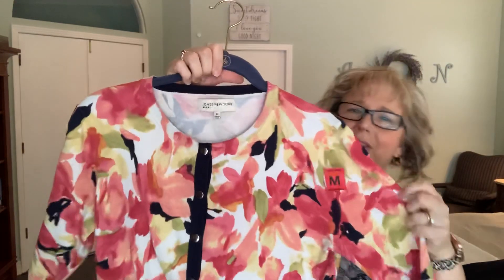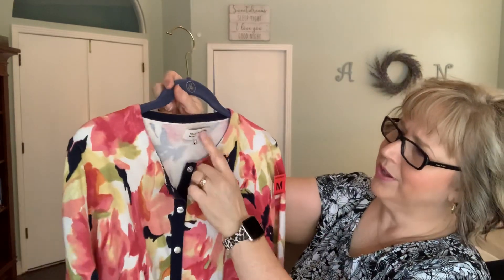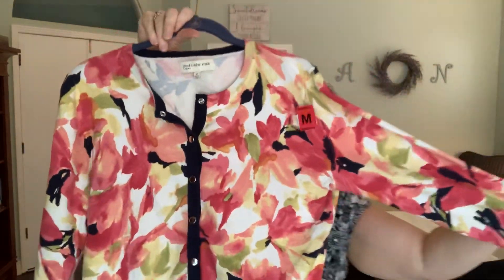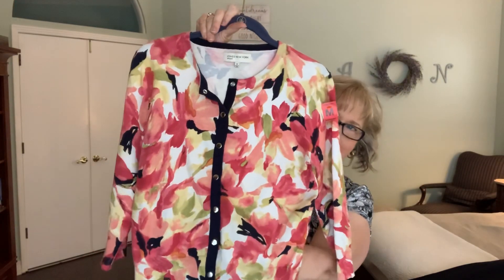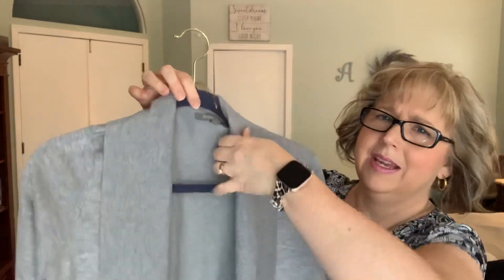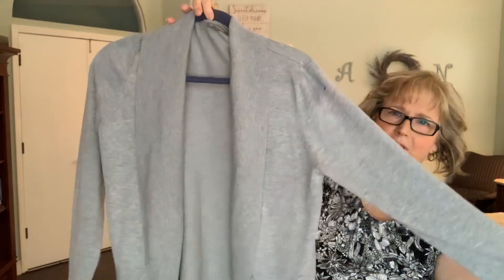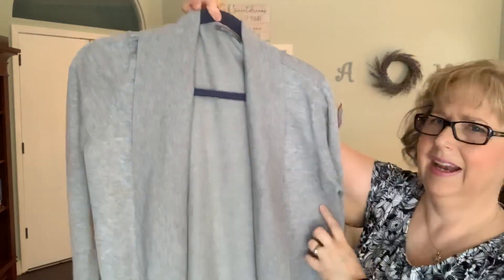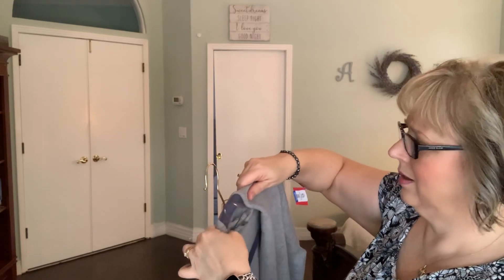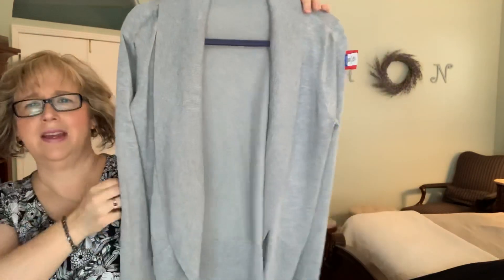And then on the floral theme, this is a Jones of New York — interesting, this one has snaps versus buttons. They call it Jones of New York Sport. That's three-quarter length, just a cute cardigan; I thought that was nice for when we travel too. And the last cardigan is just this comfy one. Look how cute with the nice collar — it's all the way down, full sleeves, super soft. This is Retroology — I don't recognize the brand — but super stretchy and comfortable.